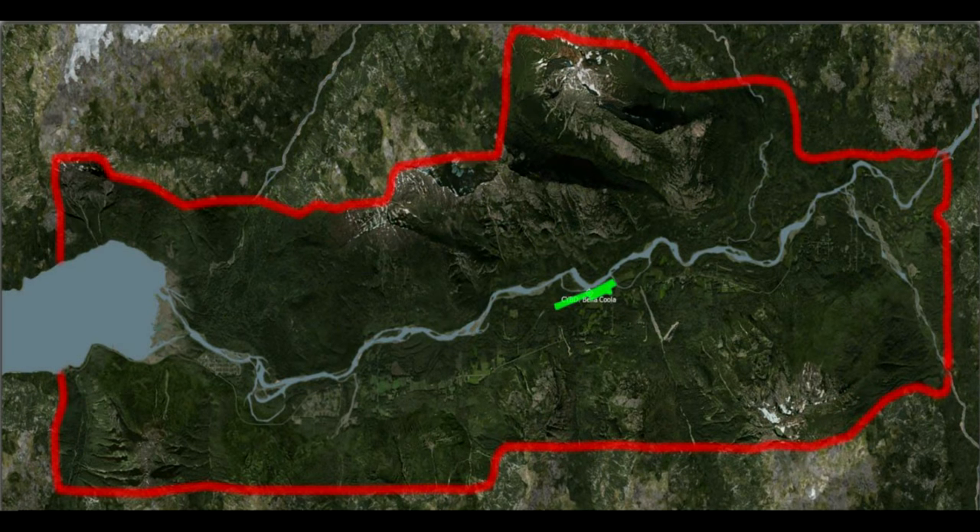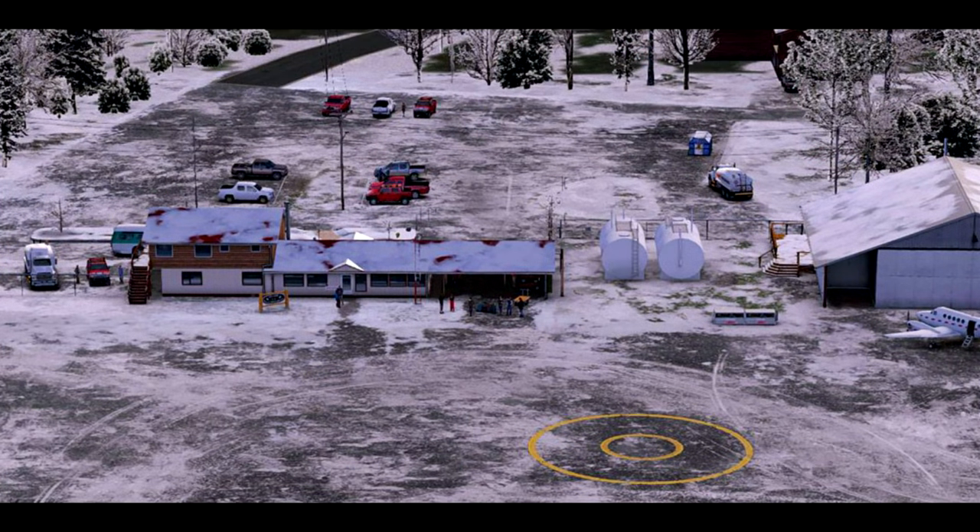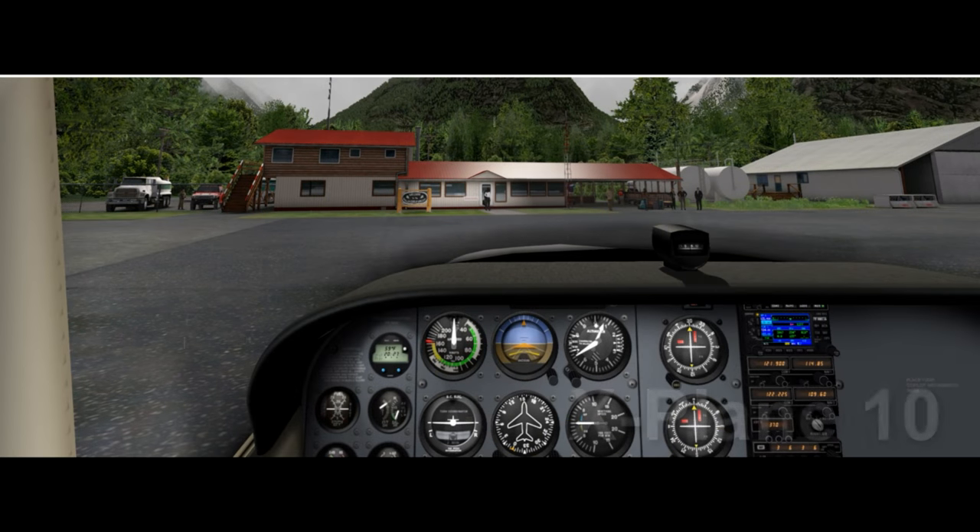I'll put all the links below. Here we've got a map from the details, and the red line area is the area covered by photo scenery, which is around about 275 square kilometres. The green line is the area covered in high-density photoreal scenery, which is at 2 centimetres per pixel, which is very, very fine indeed.